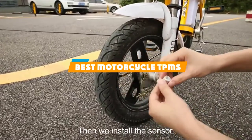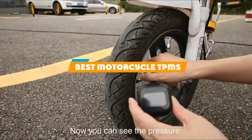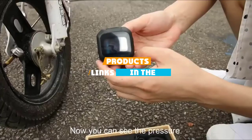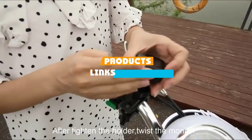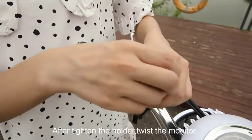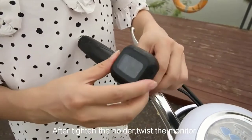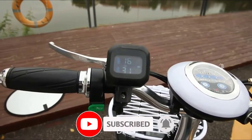If you are looking for the best motorcycle TPMS, here's a list you must see. We made this list based on our personal preference and sorted it based on their features, prices, quality, durability, and reputation of the manufacturers and customer feedback. We've also included options for every type of customer. So let's get started.